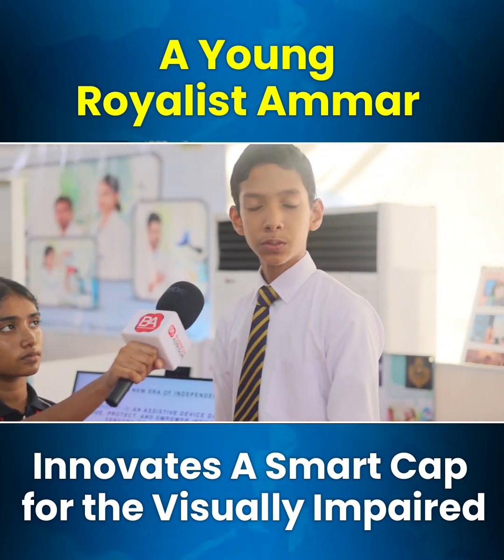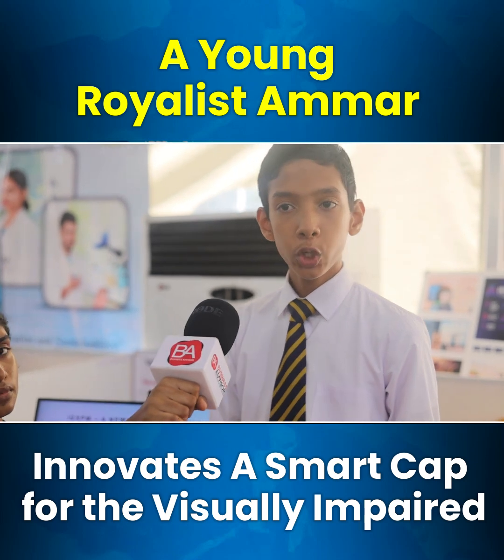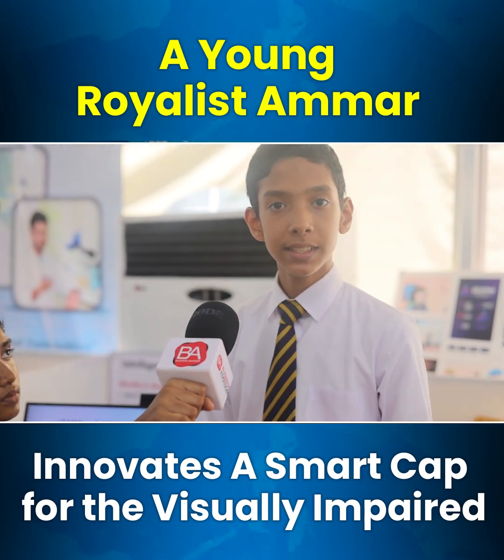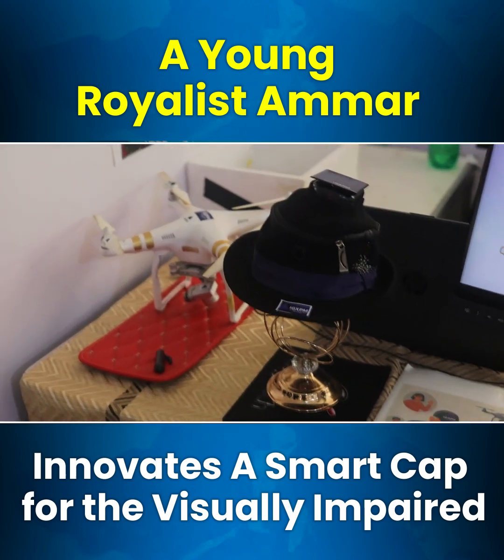Basically what I have done is a smart obstacle avoiding cap for the visually impaired community — people who have limitations in their senses. This cap's name is IGXPM, Intelligent Gears PromX.